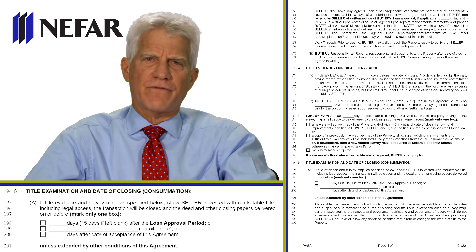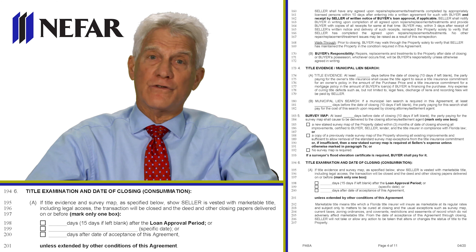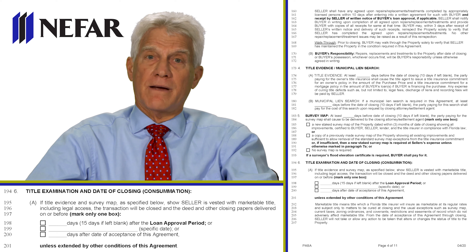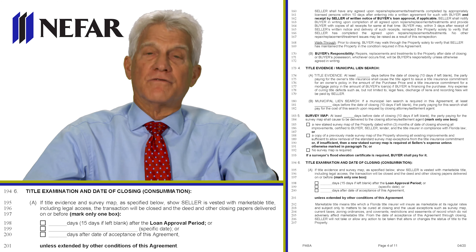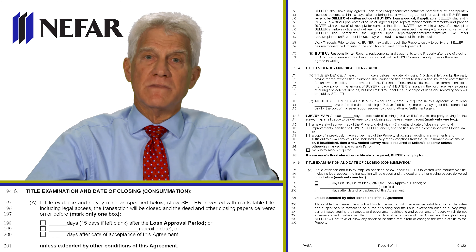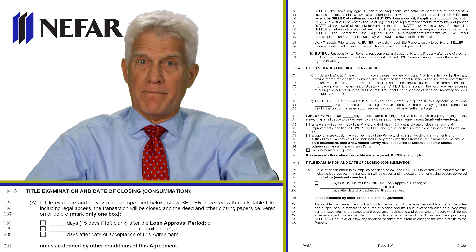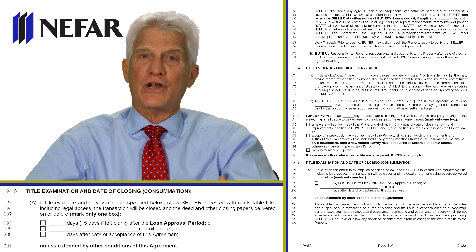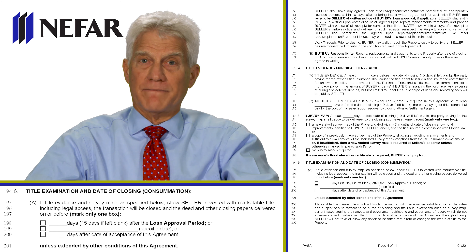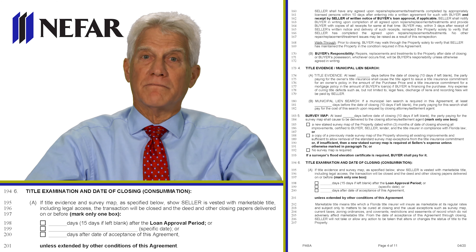15 days after loan approval works in many cases. Why not three days? Remember, the seller has 10 days after loan approval to do repairs, and the buyer gets 3 days to inspect. Also, you often don't want to order the survey map until the buyer is approved, to hold down costs. The second box — a specific date — is my preferred option. When making an offer, look at a calendar, pick a weekday about 40 days out, and put that in. That way, everyone — the lender, surveyor, insurance company, and inspectors — can see the closing date without counting days or looking up when the contract was signed.